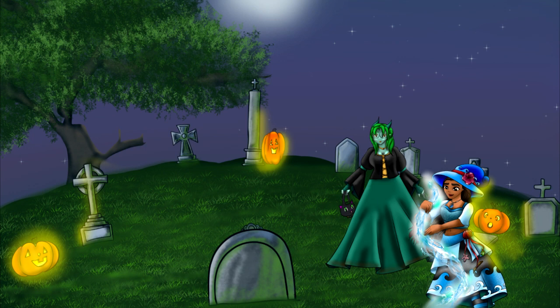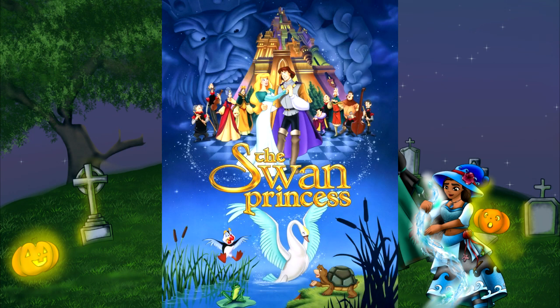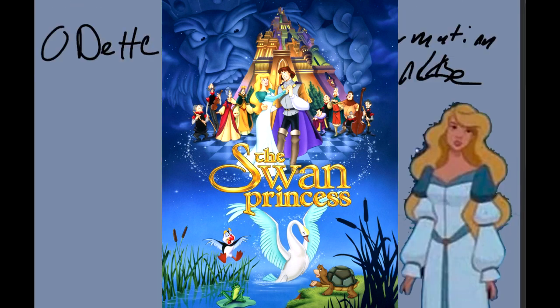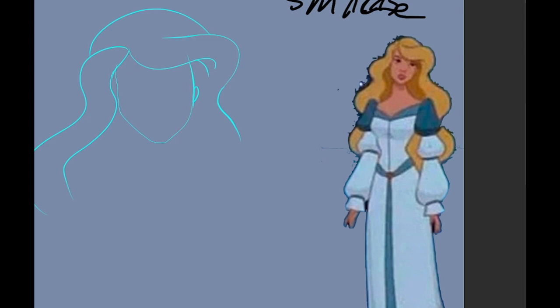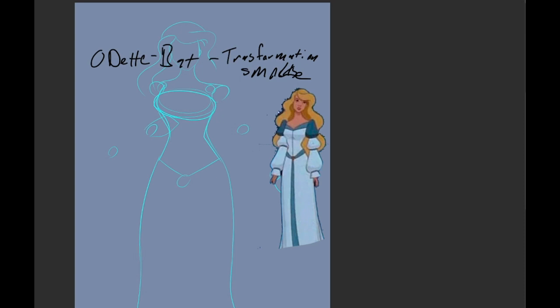Hey guys, GMP here for my second edition of Princess Meets Halloween. This one was also selected — it's Princess Odette, and as you know she is the Swan Princess, so I figured I'd keep the flying creatures involved and made her a bat.